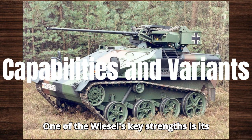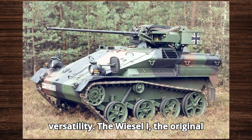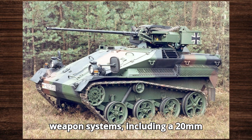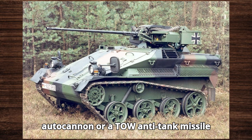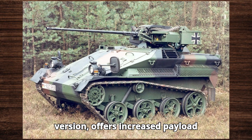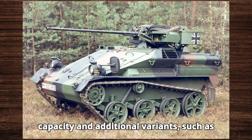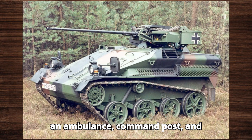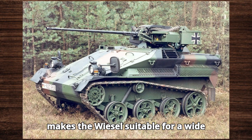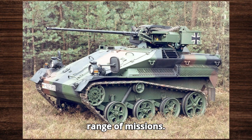One of the Wiesel's key strengths is its versatility. The Wiesel 1, the original version, can be equipped with different weapon systems, including a 20mm autocannon or a TOW anti-tank missile launcher. The Wiesel 2, an improved version, offers increased payload capacity and additional variants, such as an ambulance, command post, and reconnaissance vehicle. This adaptability makes the Wiesel suitable for a wide range of missions.